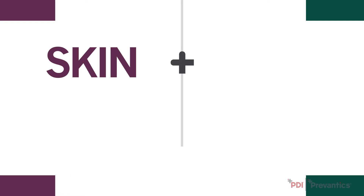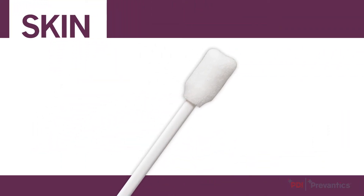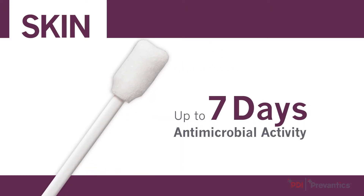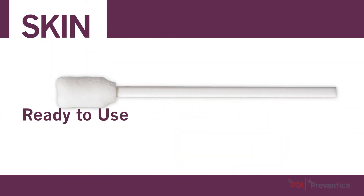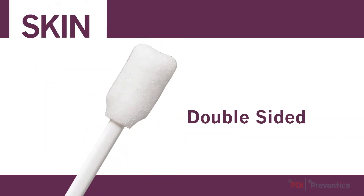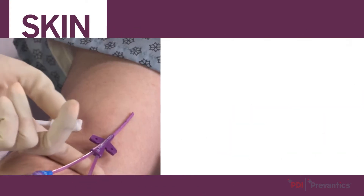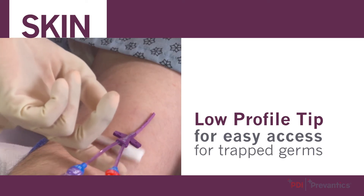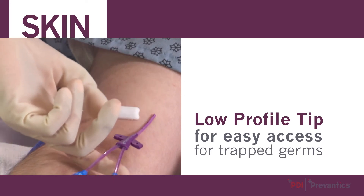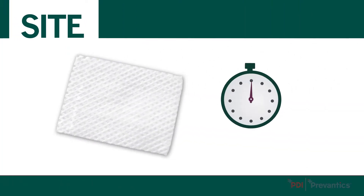Let's take a look at the Prevantix Skin Plus Sight 1-2 Punch. For skin preparation, Prevantix swab sticks provide up to seven days of continued antimicrobial activity versus ChloraPrep antiseptics' 48 hours. Prevantix swab sticks feature a ready-to-use pre-saturated applicator. The double-sided applicator allows for cleaning and disinfecting with a short 30-second prep time. The low-profile tip helps facilitate easy access around the catheter insertion site, where BSI-causing organisms often become trapped.